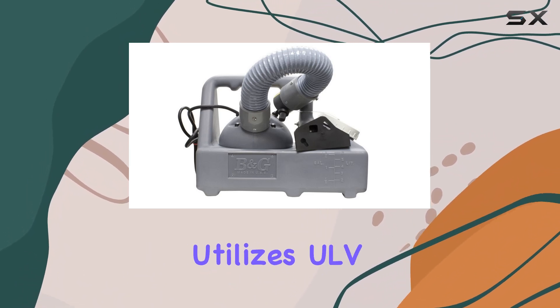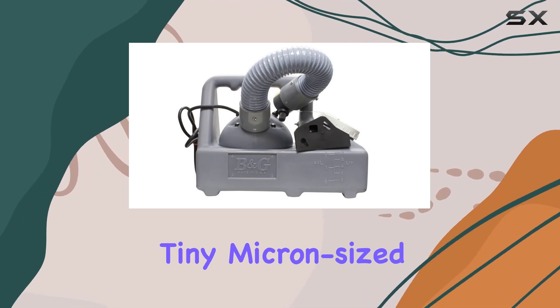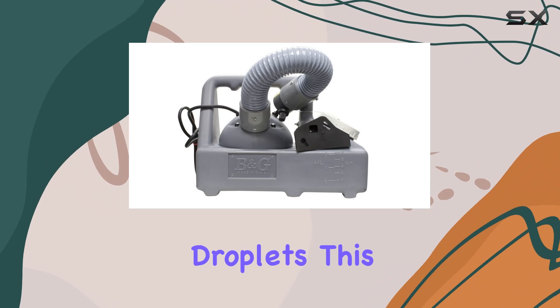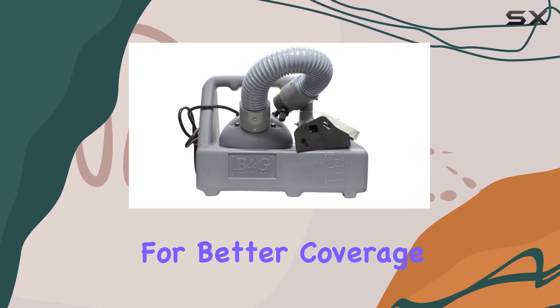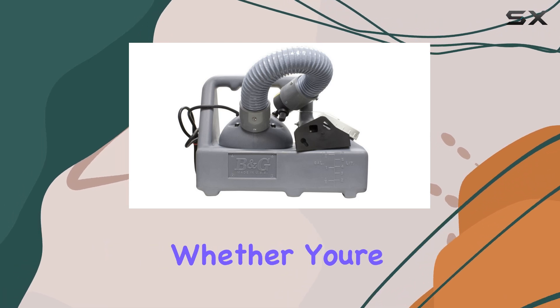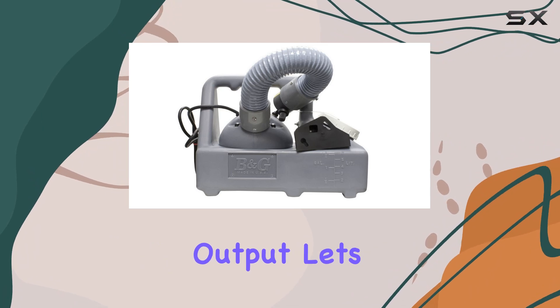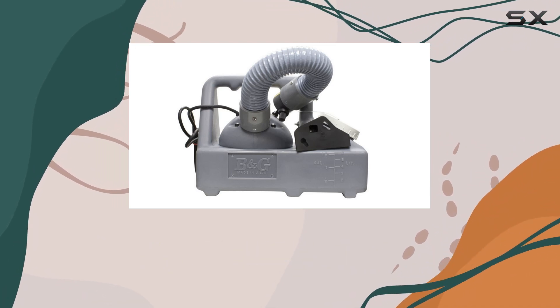This fogger utilizes ULV — ultra-low volume — technology, producing tiny micron-sized droplets. This fine mist allows for better coverage and penetration, ensuring effective application in various environments. Whether you're tackling a large space or a smaller area, the adjustable output lets you customize the fogging to suit your specific needs.